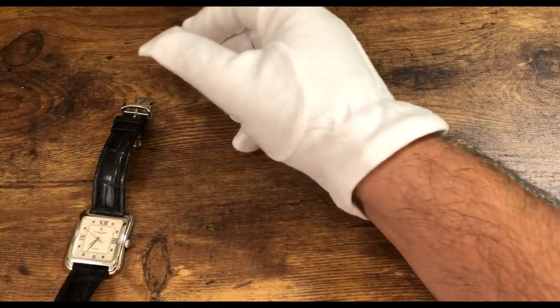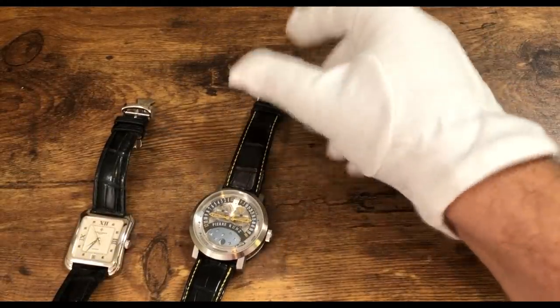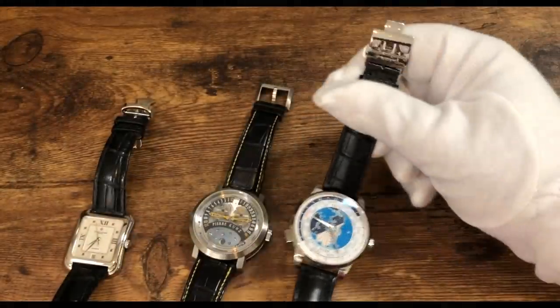Anyway guys, that's it for today — the Vacheron Constantin, the Pierre Coons, and the Montblanc Orbis Terrarum, all available at delraywatch.com, link in the description below.